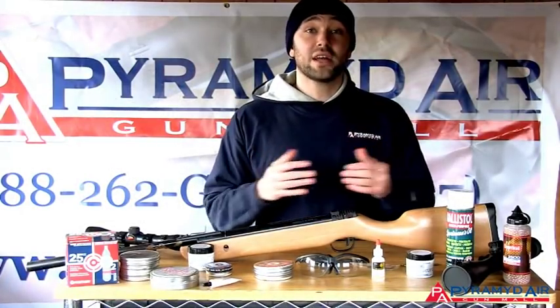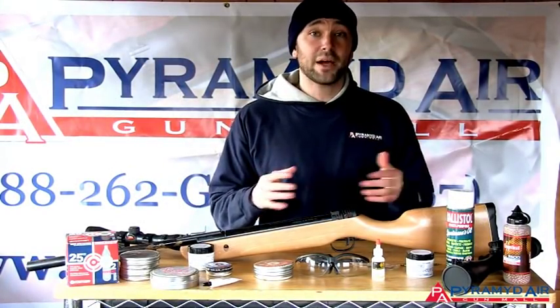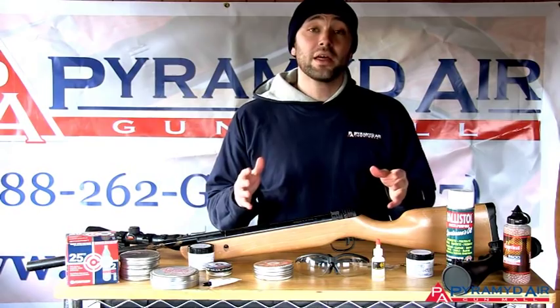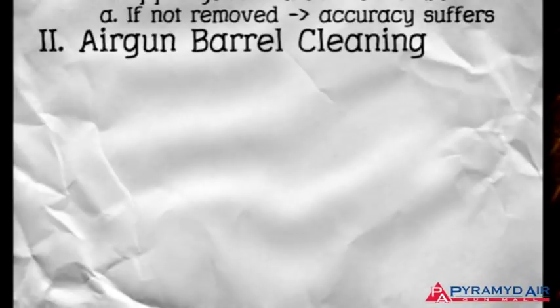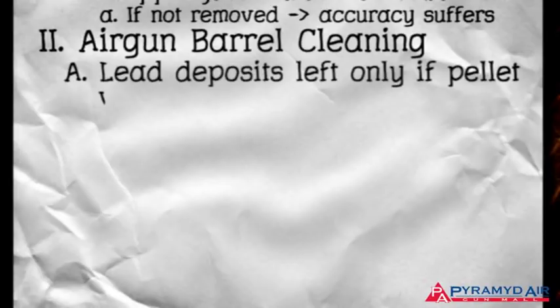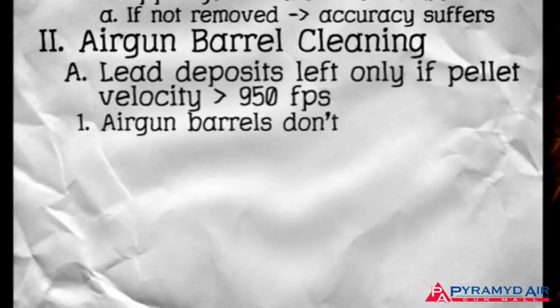But remember, airguns are not firearms. They don't leave behind gunpowder residue, and for the most part, they don't suffer from lead deposits left by the pellets. Only when the pellets travel around 950 feet per second and faster are they subject to leave lead in the barrel. For this reason, airgun barrels don't have to be cleaned nearly as often as firearm barrels.